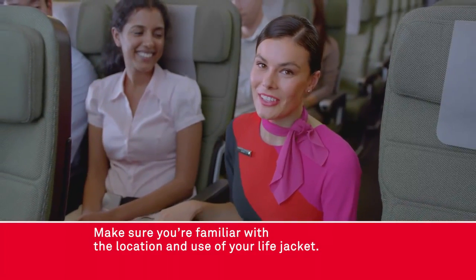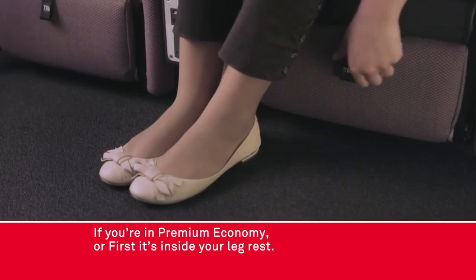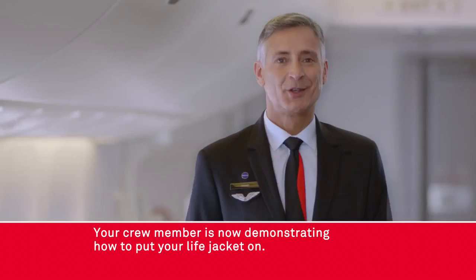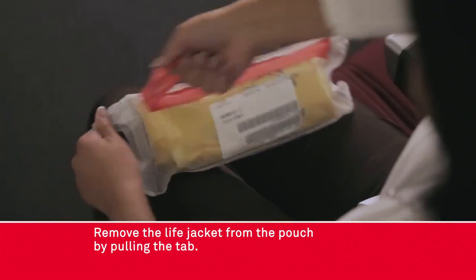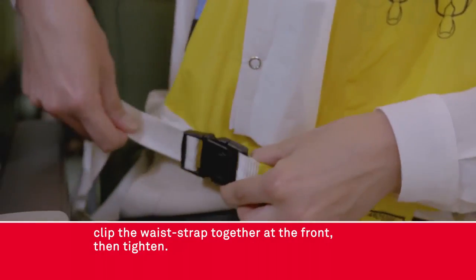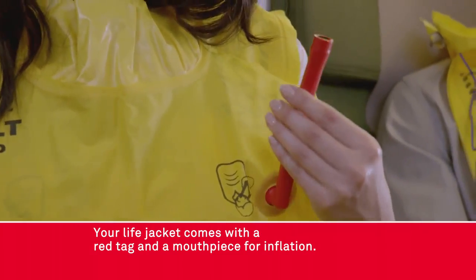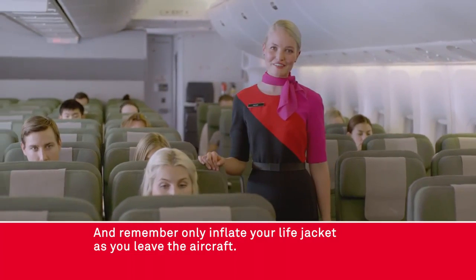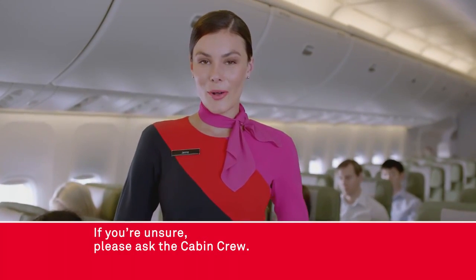Make sure you're familiar with the location and use of your life jacket. In economy, yours is under your seat. If you're in premium economy or first, it's inside your leg rest. If you're in business, it's next to your leg rest. Your crew member is now demonstrating how to put your life jacket on. Remove the life jacket from the pouch by pulling the tab, slip the jacket over your head, pass the strap around your waist, clip the waist strap together at the front then tighten. Your life jacket comes with a red tag and a mouthpiece for inflation, and a whistle and a light for attracting attention. Remember, only inflate your life jacket as you leave the aircraft. Take a moment now to look where your life jacket is located. If you're unsure, please ask the cabin crew.